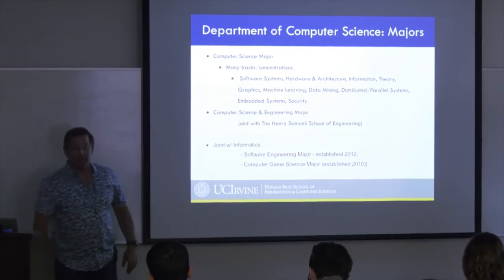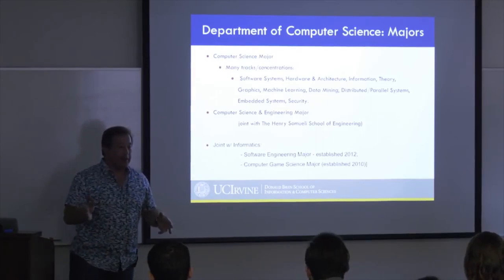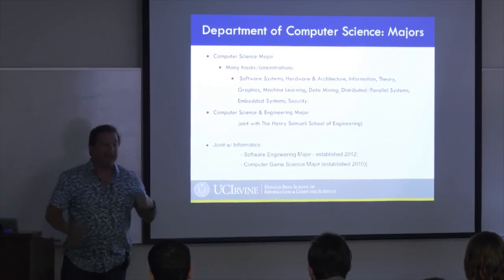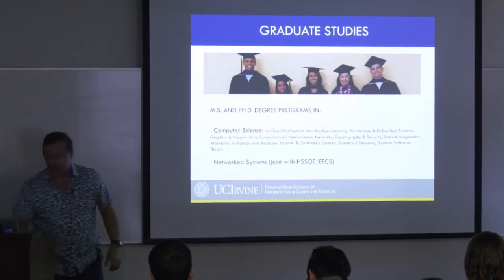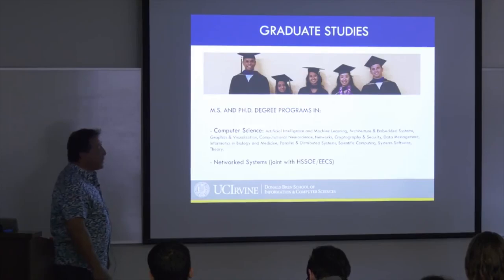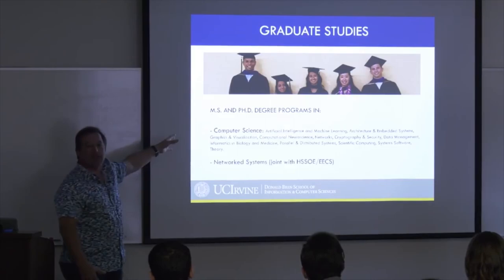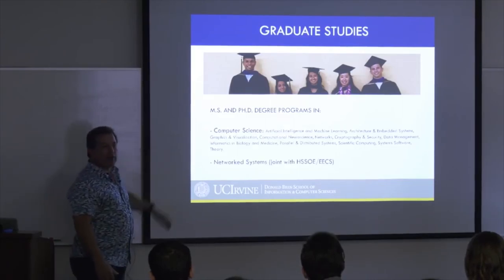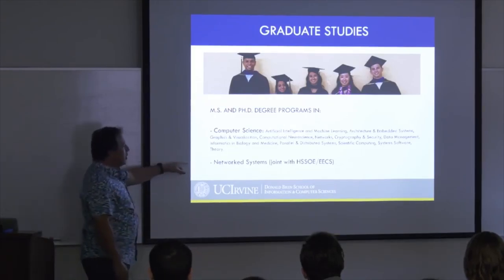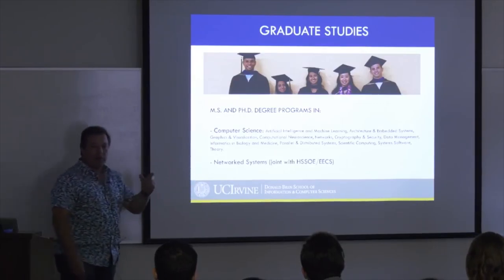We also have a lively informatics program both graduate and undergraduate, along with a software engineering major and a computer game science major. Blizzard is headquartered nearby. For graduate studies, we offer MS and PhD programs in computer science across many areas. In addition, we have a joint program with the School of Engineering called Network Systems, which emphasizes networking and communications.